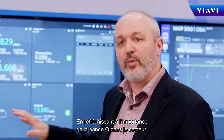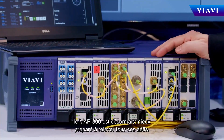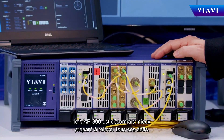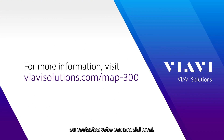As we think about O-band criticality in the industry and the need for these new high bandwidth interfaces coming to market, the MAP 300 is now better prepared and ready to take on that challenge. For more information, please visit viavisolutions.com or contact your local sales representative.